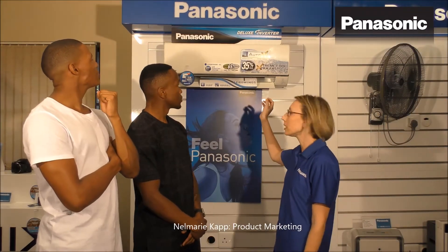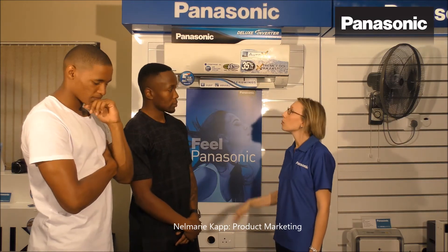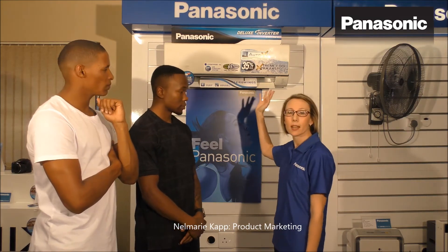I'm Nalmarie, the product manager of Panasonic air conditioning units. I'm here with Roswell and Akane today. I will talk about our Panasonic Deluxe Inverter unit.